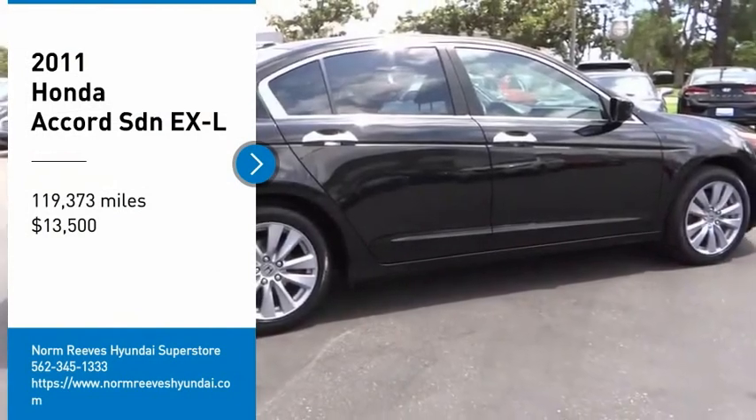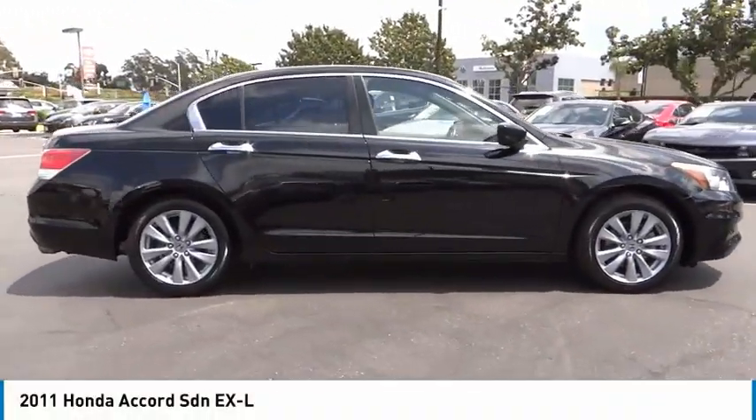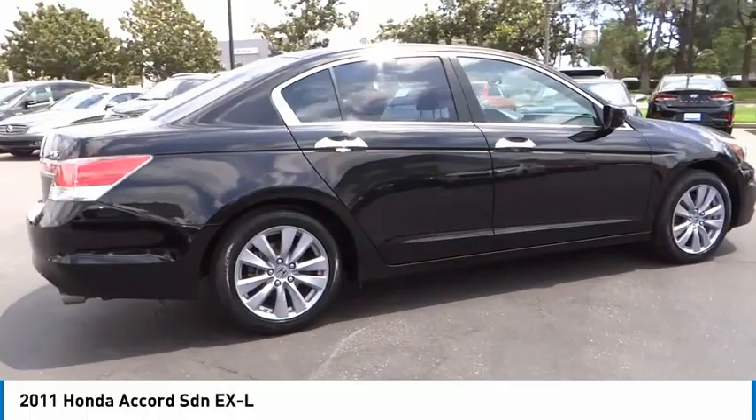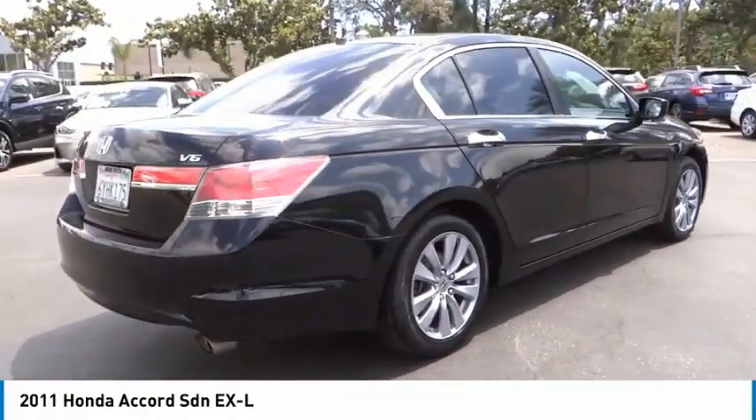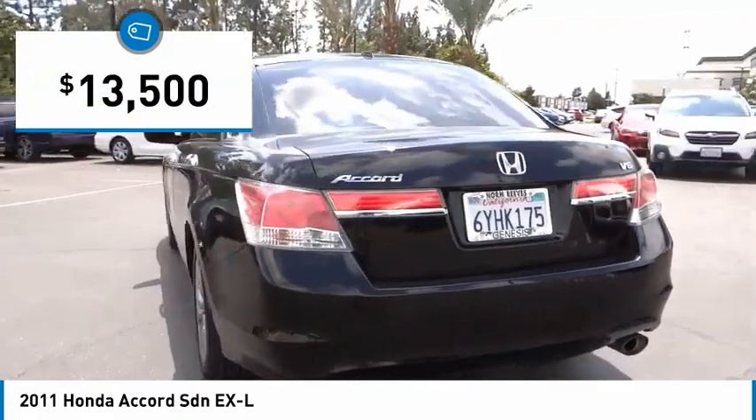You are going to love the 2011 Accord. Ingeniously simple, yet overflowing with luxury and technological creativity. All that and more in the Accord, and it is priced below $15,000.